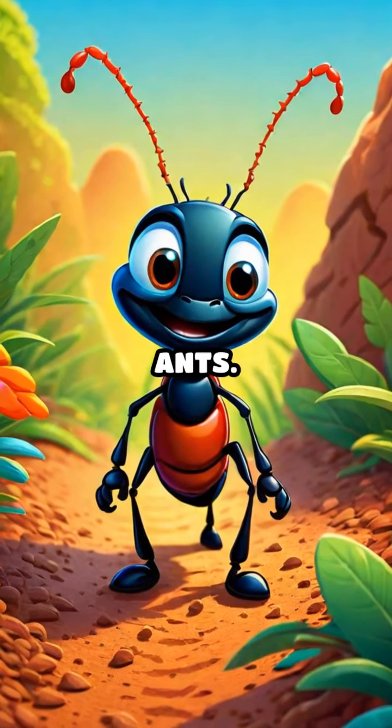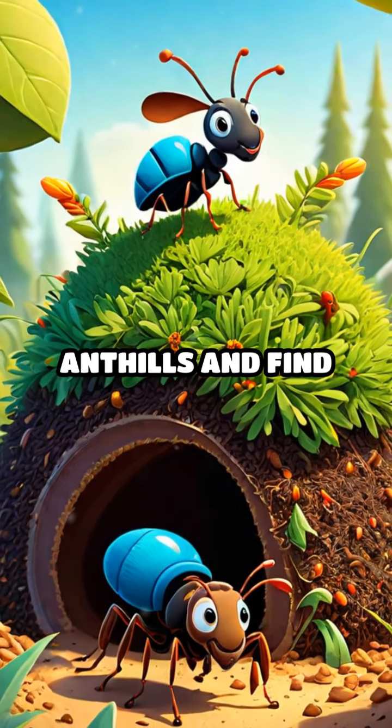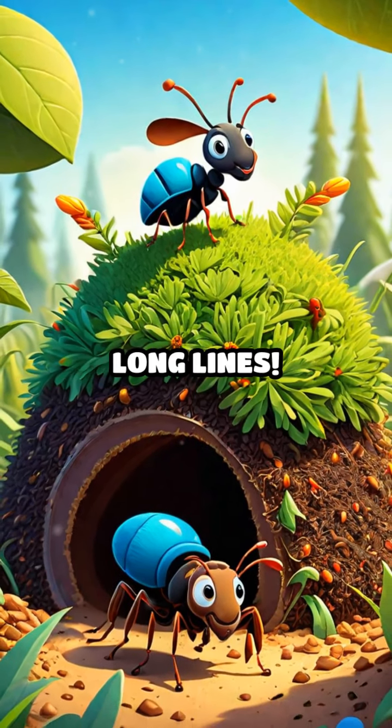Let's start with ants. Ants are tiny but super strong when they work together. They build huge homes called anthills and find food by forming long lines.